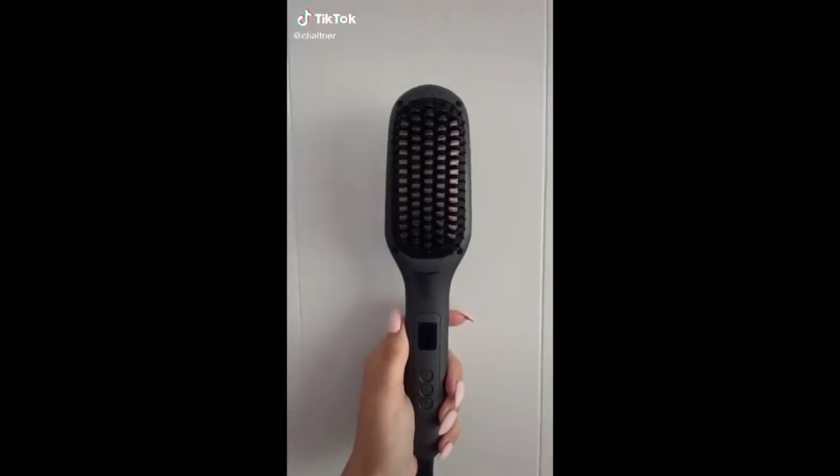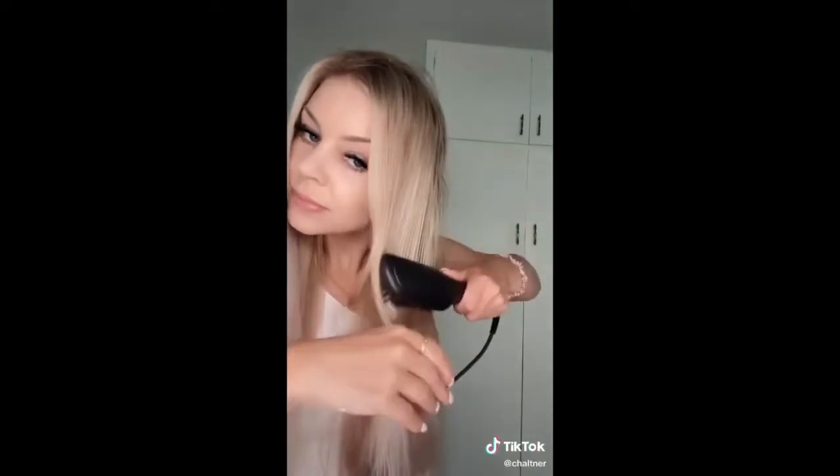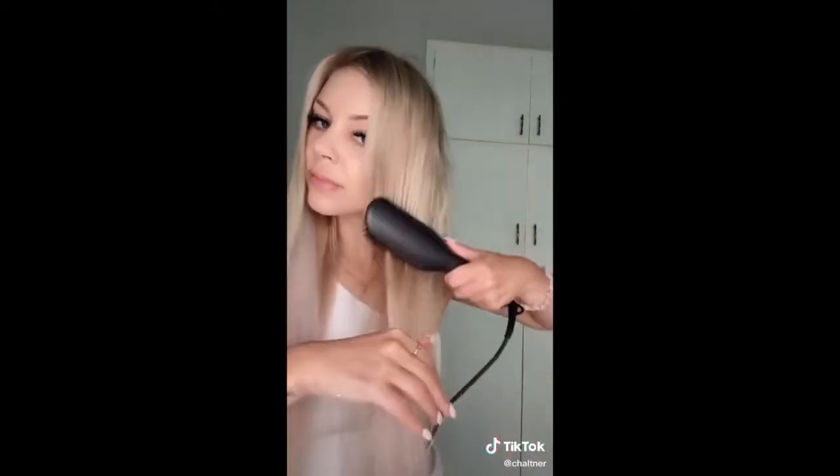I am obsessed with this straightening brush — it works so well. As you can see my one side is already straight so I'm straightening this side. It definitely works and it's so easy and so fast. I highly recommend it.